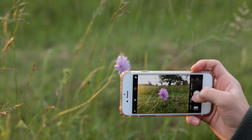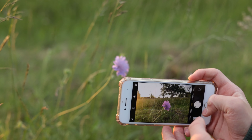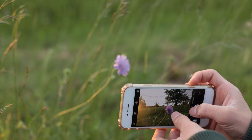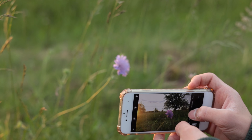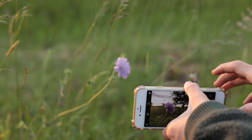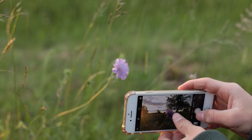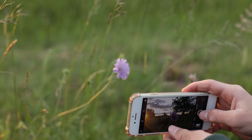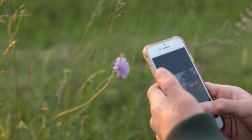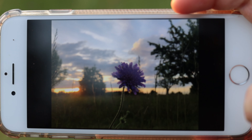I just found this flower and the sky with the clouds is looking really interesting right now. I'll take a photo with the flower in the foreground and the nice sky in the background. I'll focus now — that's going really well despite a mosquito. I think the result looks quite interesting — I like this!